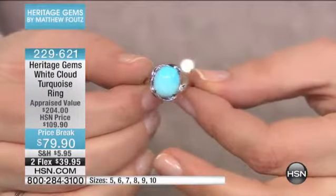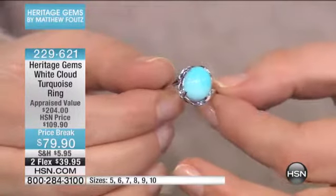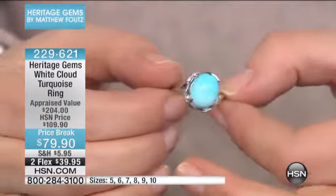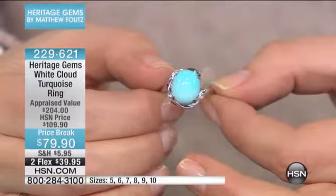Let's get started with our second hour, because just like our first hour, we have such beautiful pieces. This one here that we're starting with is white cloud turquoise. As Matthew said, it's from the same mine — it's the Sleeping Beauty mine, so officially closed as well.